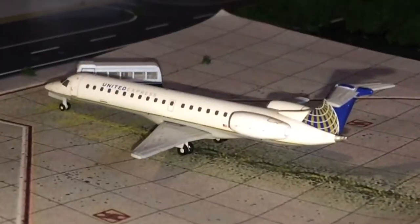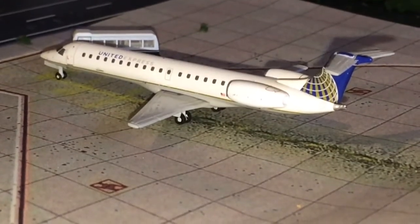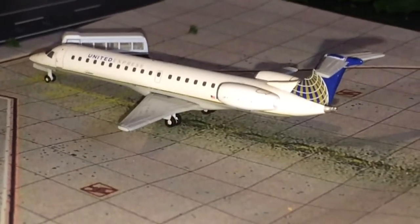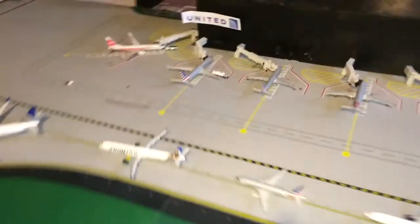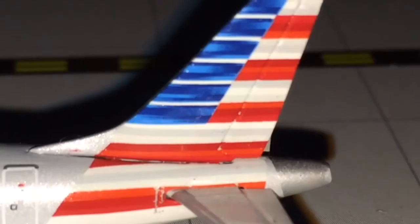Last but not least, the tiny but beautiful United Express E145 getting last passengers on board for a flight to Washington Dulles. And that is it for this airport update — hope you guys enjoyed it!